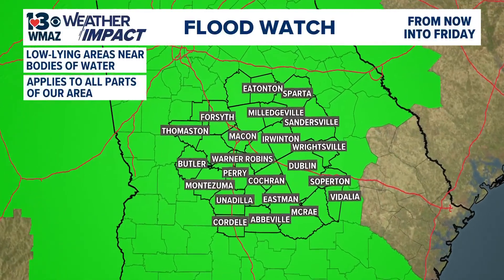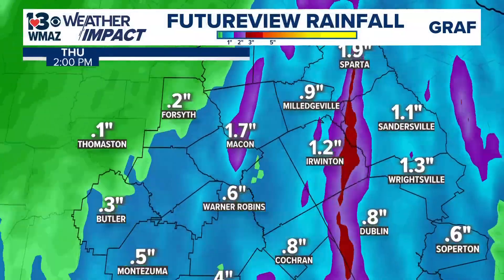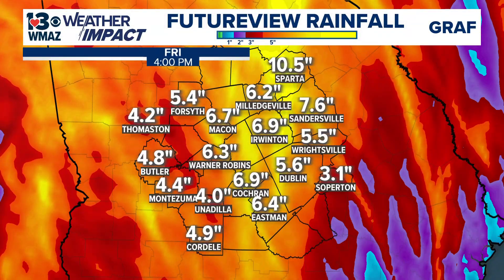We are in a flood watch here in central Georgia — all counties — from now until Friday morning. We've already had some intense rainfall totals from last night into this morning, and the graph model expects even higher rainfall totals after this afternoon. The projection right now is somewhere between a total of four to seven inches of rain — we could see more or less, but that is the expectation. We're watching low-lying areas, bodies of water, and especially roads. We've already had several flash flood warnings issued this morning. Turn around, don't drown. Really try to stay off the roads if you can.